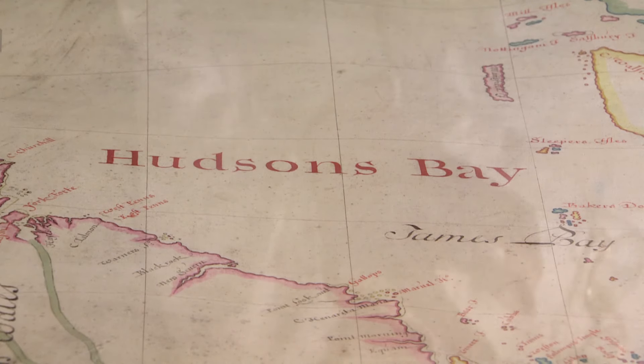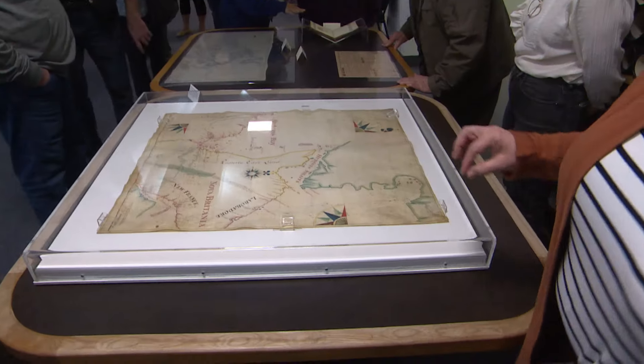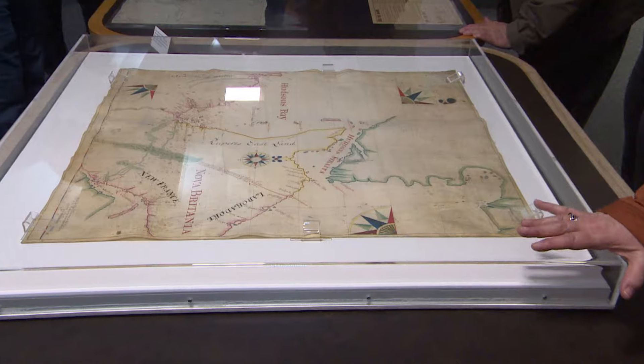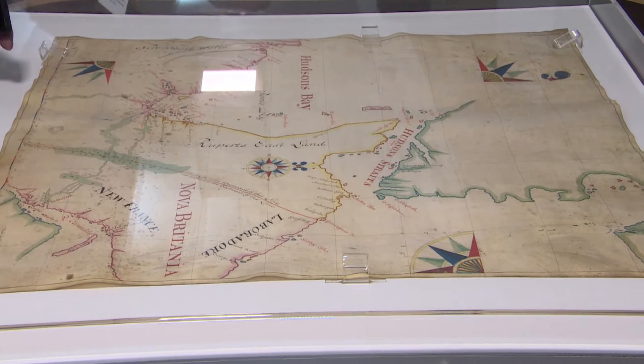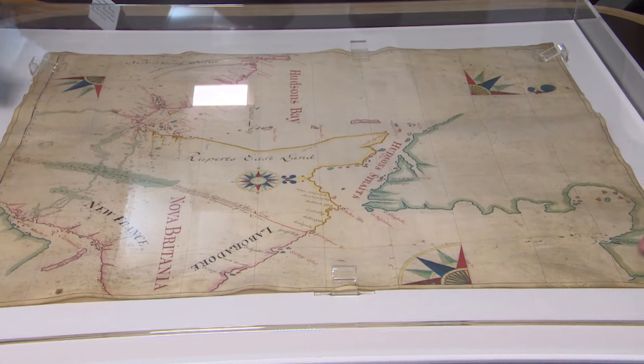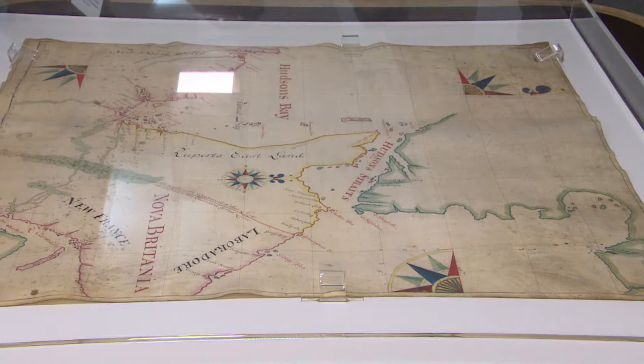So this map is the oldest one that we're showing today. This was from 1709 and it's a Hudson's Bay Company map. The map itself is on vellum, which is animal skin. That's why it's in this plexiglass case — to keep its environment a bit more stable so that we can bring it out for an event like this.